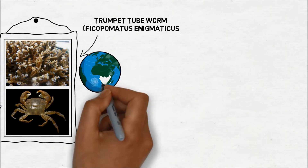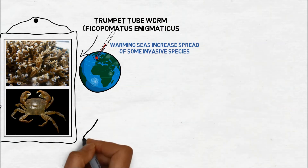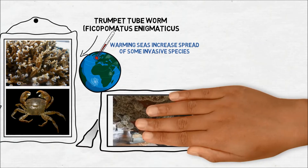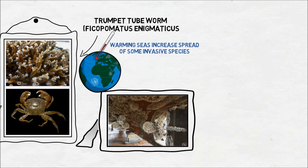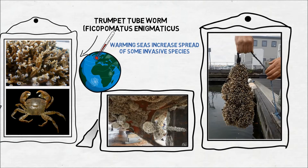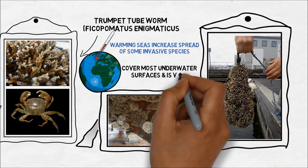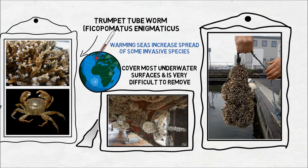Warming seas caused by climate change may also increase the spread of some invasive species, such as the trumpet tube worm from the southern hemisphere. The tube worm forms dense encrustations up to a metre thick. Within just a few weeks it can cover most underwater surfaces, particularly metal objects such as props and anodes, and is very difficult to remove.